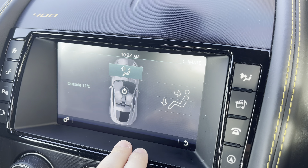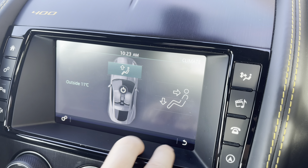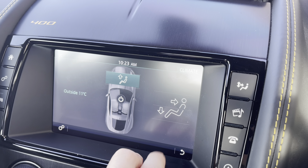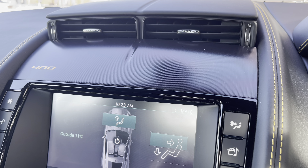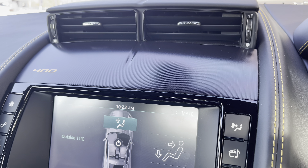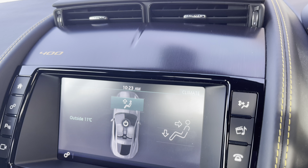Other great features include a climate control system, which can be operated via physical controls or via the screen itself. When operating it from the screen directly, you'll be happy to know there are deployable air vents which will also come up, to provide a little bit more cooling or heating. It's a great visual cue to have in the vehicle, and definitely fun to share with family and friends.